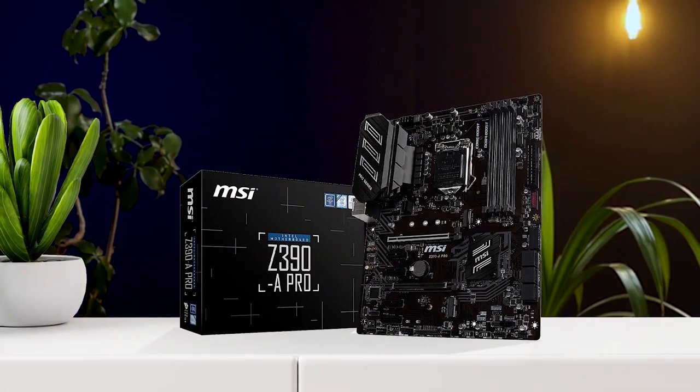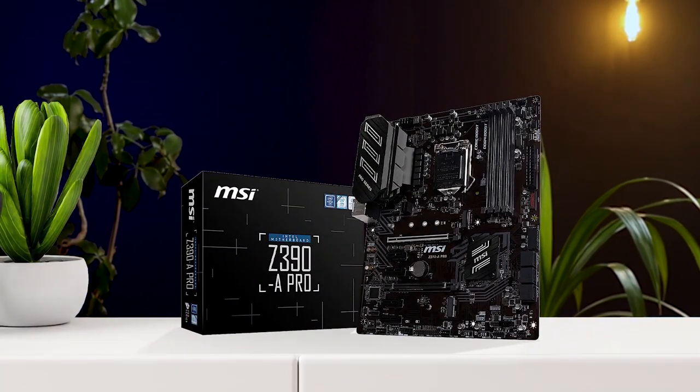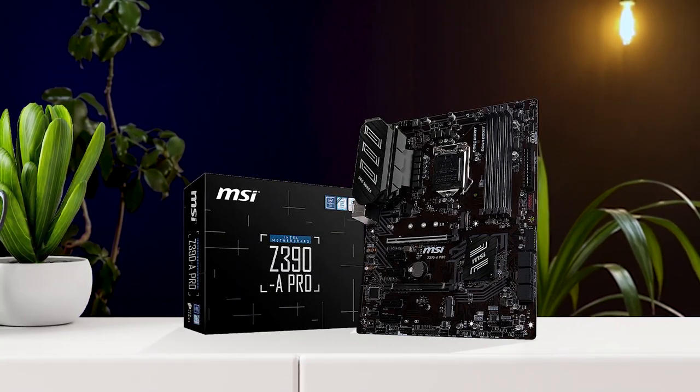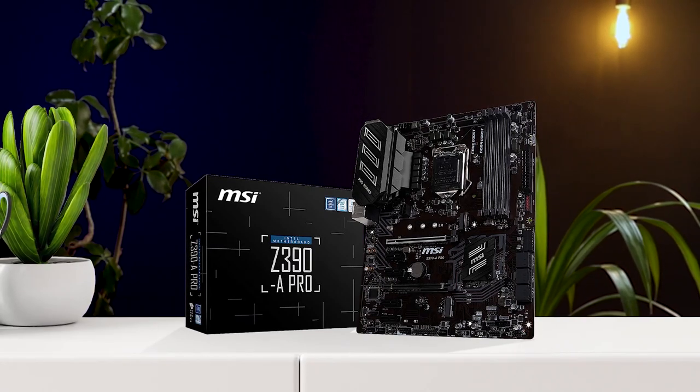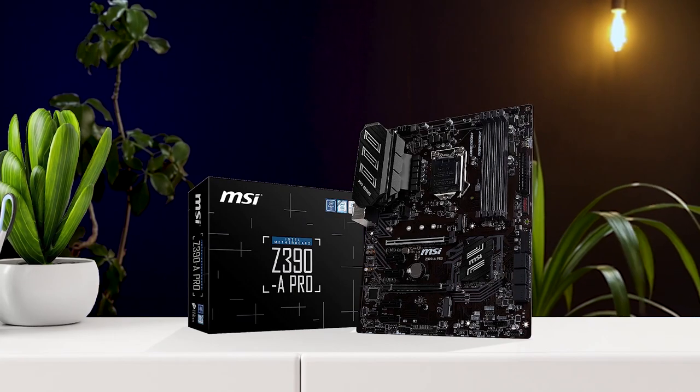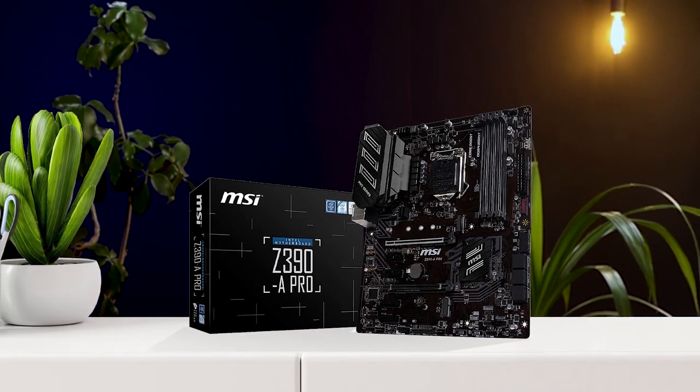The PCIe Gen3 x4 interface provides maximum performance for NVMe SSDs, while the 8+4-pin CPU power connector ensures reliable operation. The motherboard also features dual Gigabit LAN and supports Windows 10 64-bit.